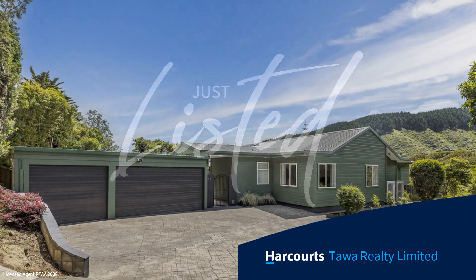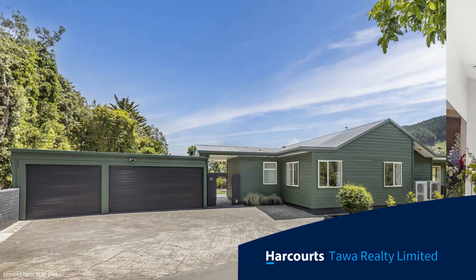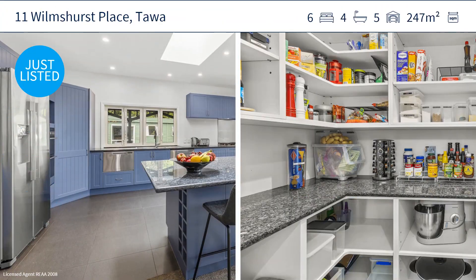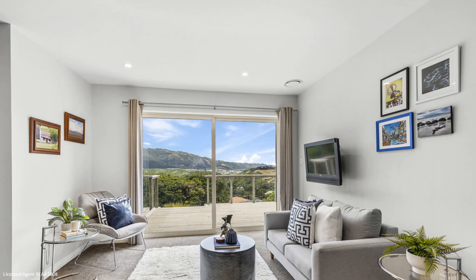Elevated, hidden from view, and with a majestic outlook north toward bush and farmland, this large six-bedroom home features multiple living areas and a self-contained outbuilding ideal for extended family or possible Airbnb. A private, sunny courtyard provides al fresco entertaining.